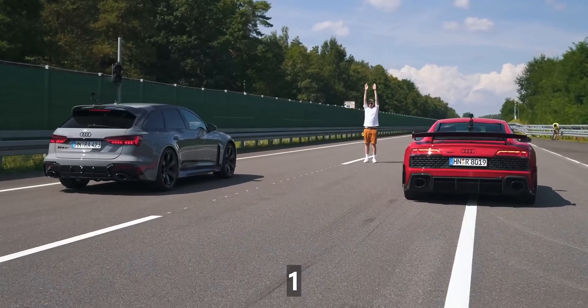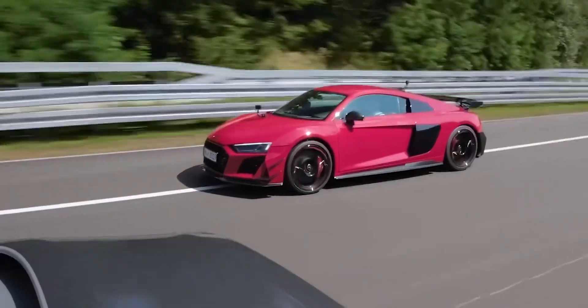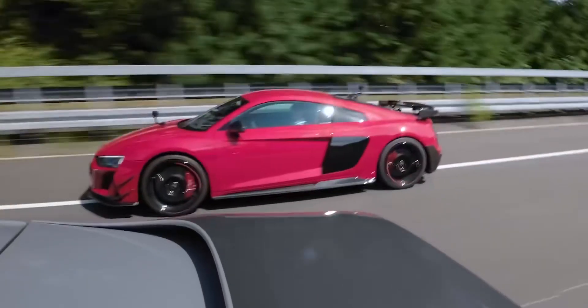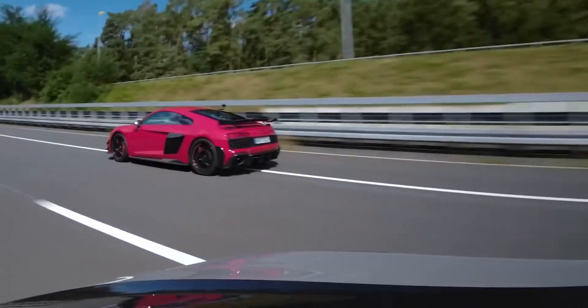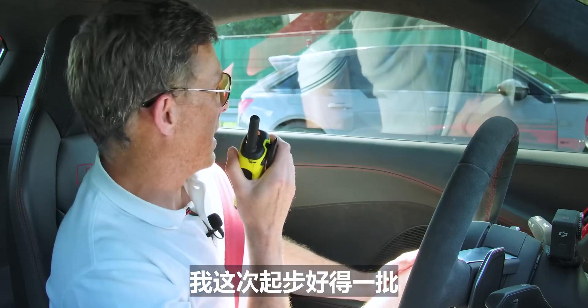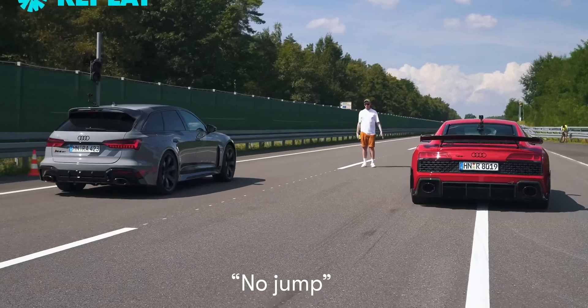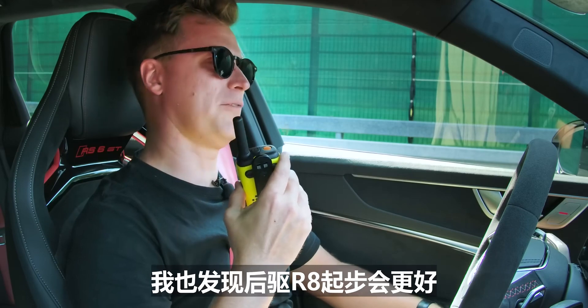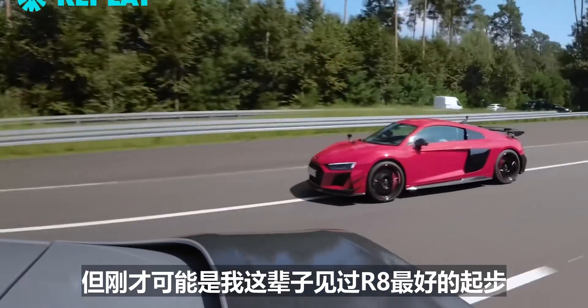Three, two, one. I've got him — that was a great launch. I got an amazing launch then. Did anyone jump the start? — Three, one. Game over. And I think we found before with R8s, the rear-wheel drive ones just don't bog as much. That's probably the best launching R8 I've ever seen in my life. Fair play — you win.